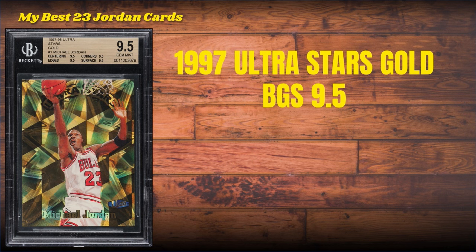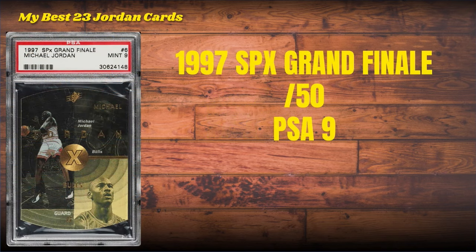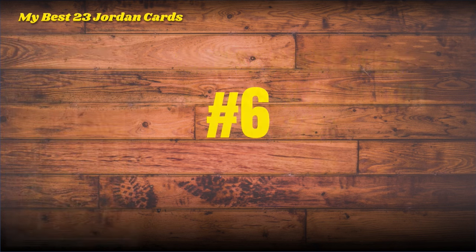If you demand a quad gem 9.5 or better, your odds become absolutely uproariously preposterous. Despite the fact that there is no serial number on this card, it's one of the rarest Jordans out there, especially in gem condition. Number 7: the 1997 SPx Grand Finale — this bad boy is die-cut, serial numbered to only 50 on the back, and this is a PSA 9 copy of the Grand Finale.